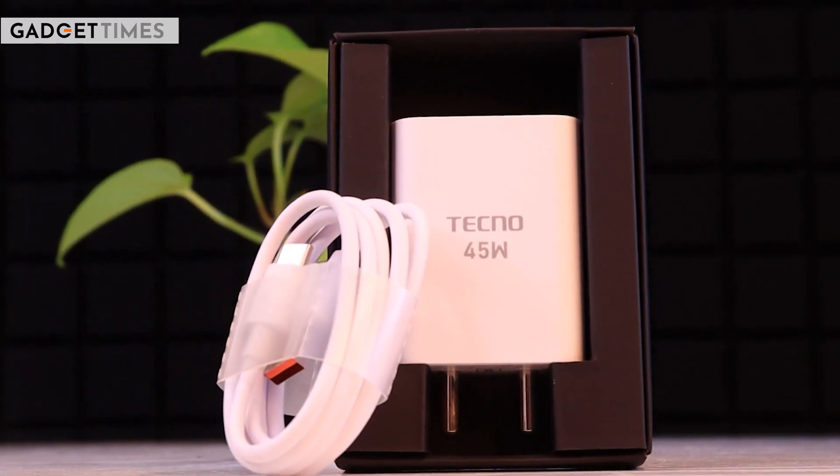Now let's talk about the battery. You get a 5000 mAh battery with a 45-watt charger. If you charge for 45-50 minutes, it will be fully charged, and you can use it efficiently for one day. The battery capacity is quite impressive.